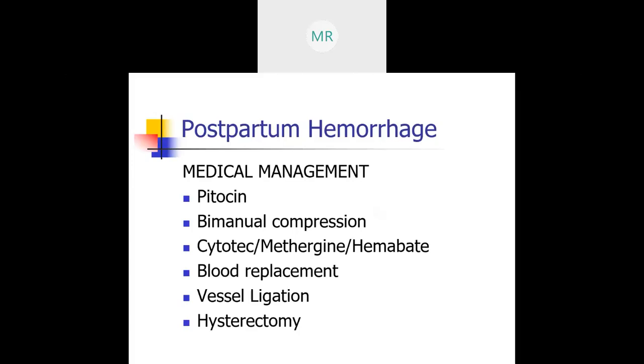Cytotec is being used as first line in hospitals right now. If mom has high blood pressure, instead of Methergine they would probably use Hemabate, which is another prostaglandin. Hemabate can be given IM or IU at 0.25 milligrams, every 15 minutes to every 90 minutes, up to eight doses. Usually these medications work really well.